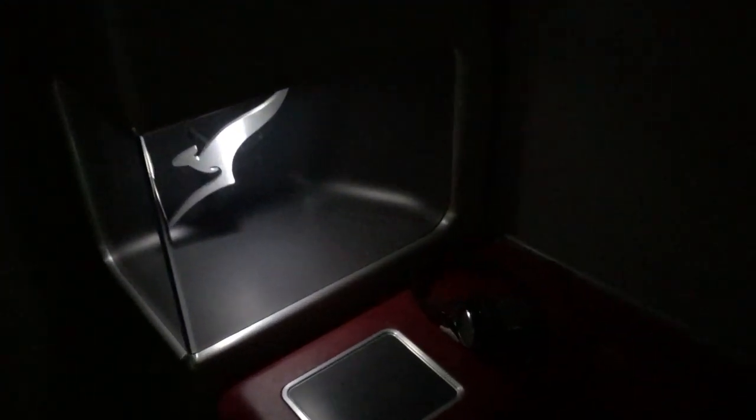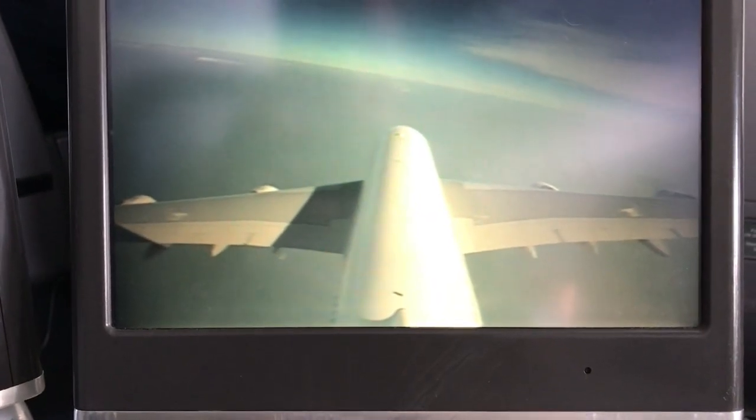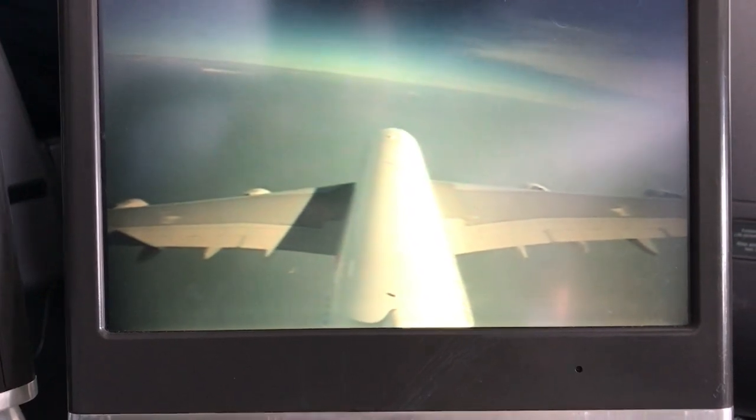Another feature on the Qantas A380 is a lounge at the front end of the upper deck. It's available for business class passengers and has seating as well as a large TV screen. It will also be updated during the refurbishment where they put the new seats in the aircraft, which is expected to start in mid-August.